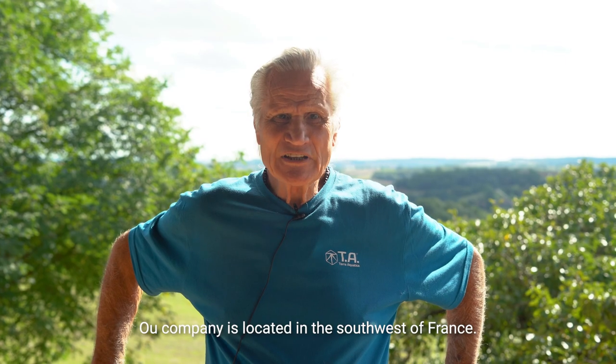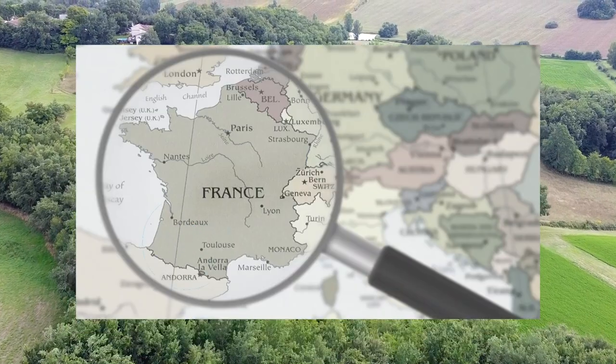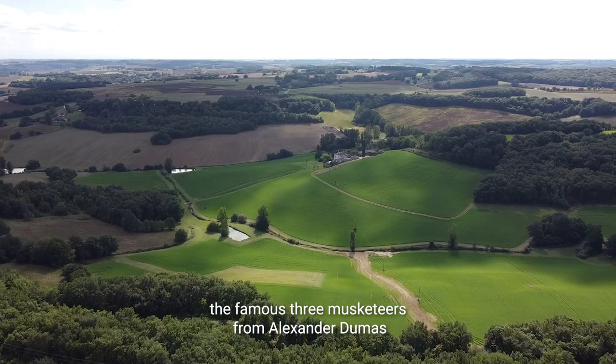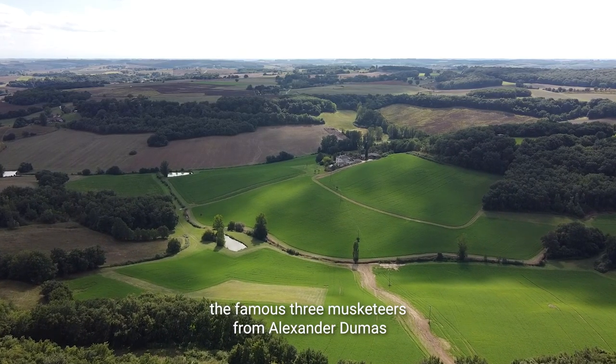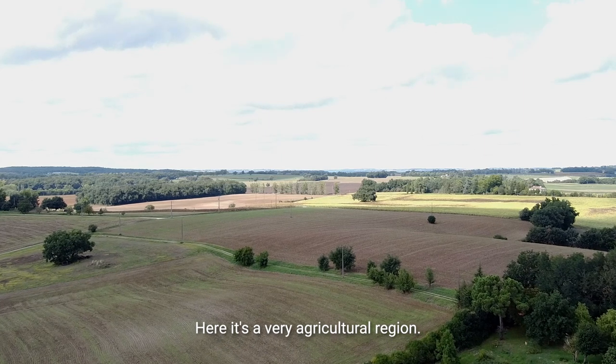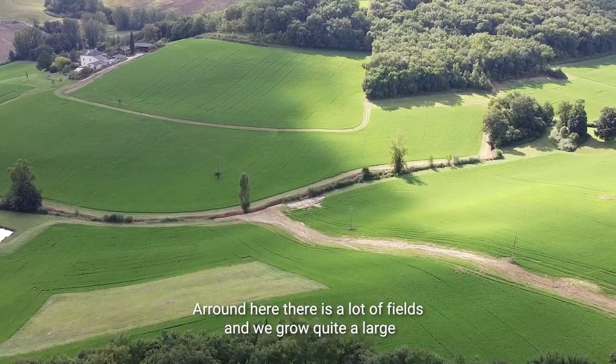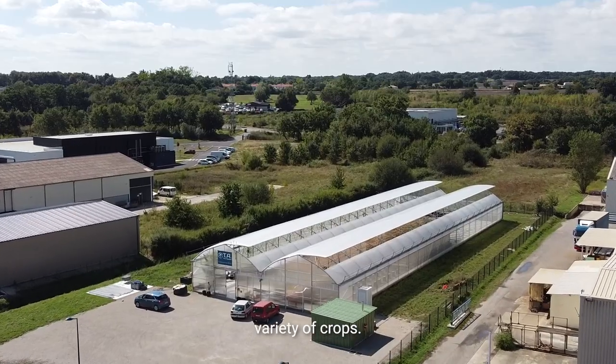Our company is located in the southwest of France, in the part called Gascony. This is where the famous Three Musketeers from Alexandre Dumas originated. It's a very agricultural region — around here there are a lot of fields and we grow quite a large variety of crops.